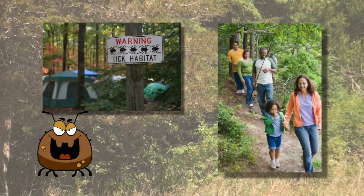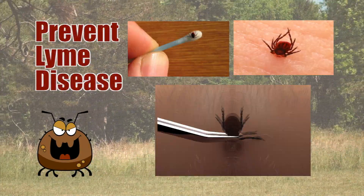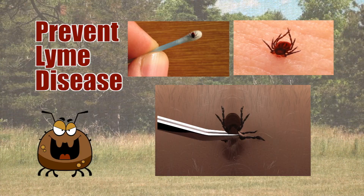Don't let ticks or Lyme disease stop you from enjoying the great outdoors. Know the bug, know the bite, know what to do to reduce your risk of Lyme disease.